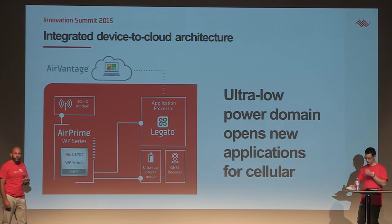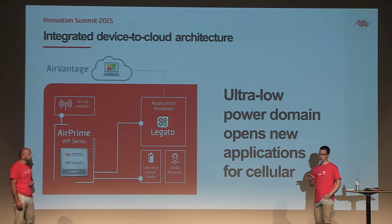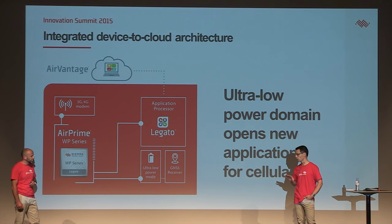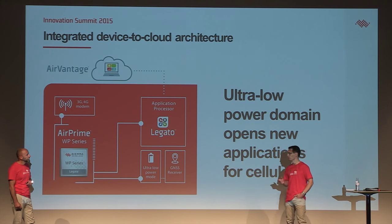We heard in the video about power efficiency. Are we really changing the level of performance we can reach with the WP compared to what's on the market today? Inside the WP, the R&D team has been able to fit all the hardware and software required to create a true low power domain. What we mean is that we've achieved ultra-low power mode running as low as 2 microamps, and we are able to execute basic software at around 300 microamps.